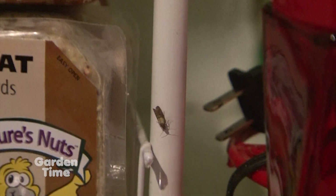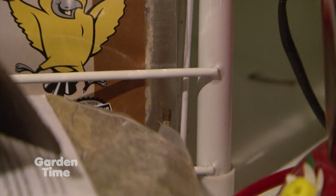Indian meal moth is a pretty pesky critter at this time of year in the kitchen and in the garage, because I store peanuts for the squirrels, and bird seed, and things like that. It'll happen with cat food, dog food, pantry items, flowers, cereals — all sorts of stuff.